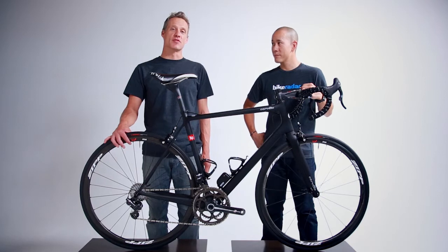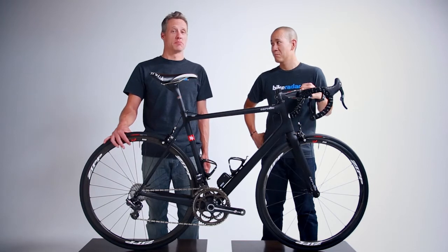When it comes to wheels, do you want a set that offers lightweight acceleration, slippery aerodynamics, or excellent braking in wet and dry conditions? For us, we want all three.